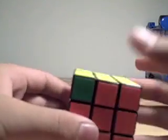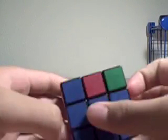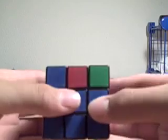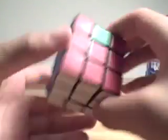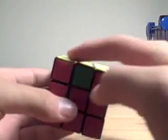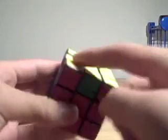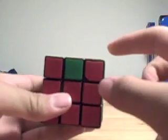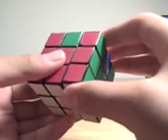And then I decide whether I need to cycle the corners clockwise or counterclockwise. In this case they need to be cycled clockwise, so I'm going to do the clockwise algorithm. Now we have these corners and I have to decide whether they're going to be cycled counterclockwise or clockwise — and this is counterclockwise.